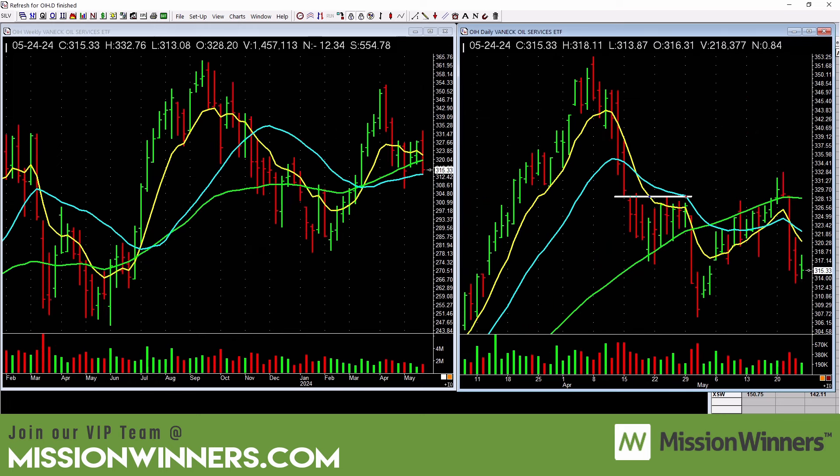Oil services — stay away. We don't need to overanalyze this. It's below the curling-down 50-day and fell on heavy volume. Be careful with oil service stocks.